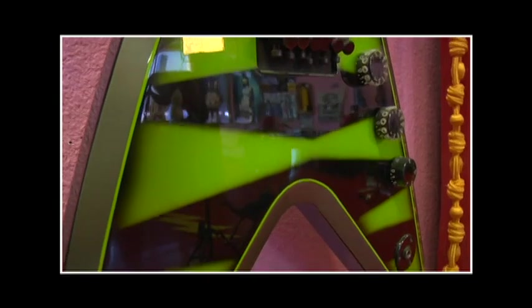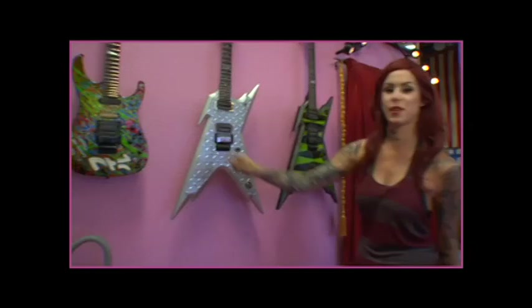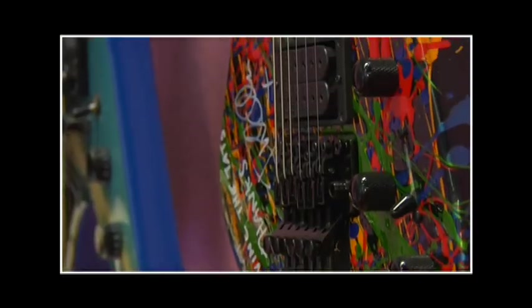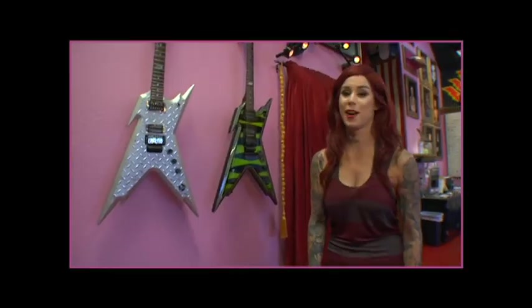These three guitars here are Dimebag guitars, and this one is from Phil Collen from Def Leppard. I just recently was able to tattoo him and his wife, and that was a hand-painted guitar that he gave to us, so I thought that was really awesome.